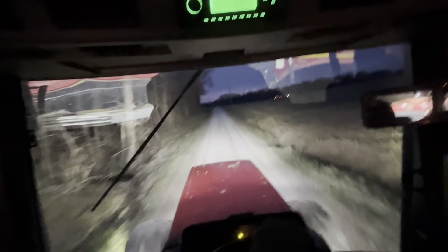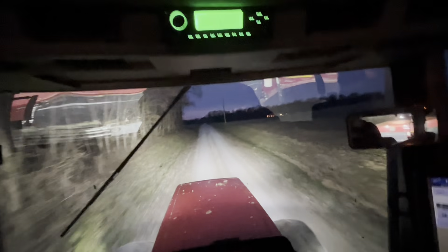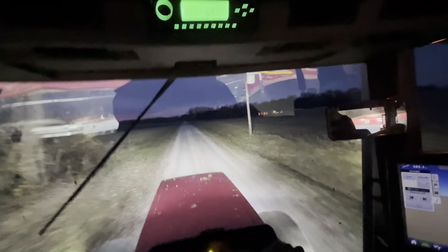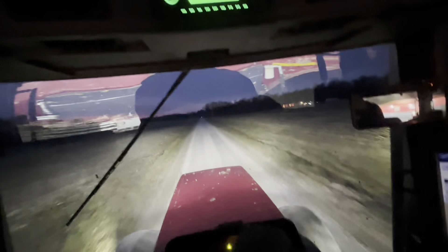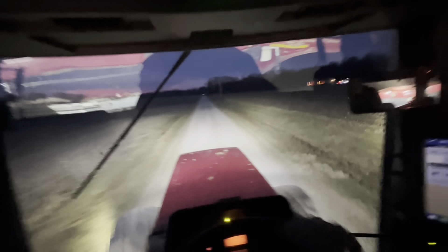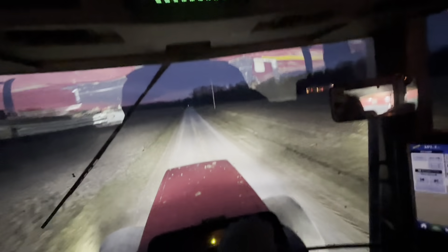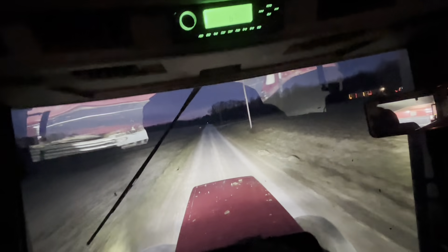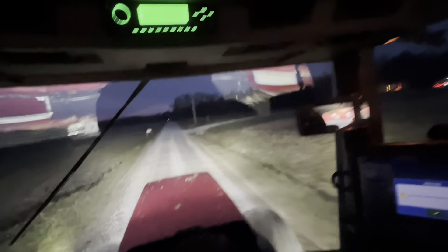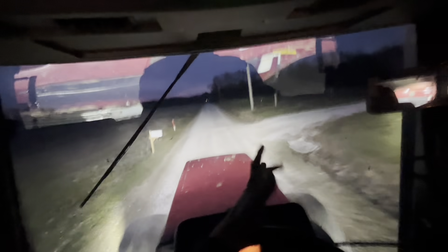We stopped at the shop, ate some deer steak, got fed, grabbed stuff to drink, grabbed some Red Bulls and chips. We're ready to run late tonight. It's supposed to start raining at 8 a.m. and then rain all day. It's going from 42 degrees tomorrow down to negative five by the end of the night — going to turn to ice, turn to snow. I've heard anywhere from two feet to two inches of snow. We'll see.